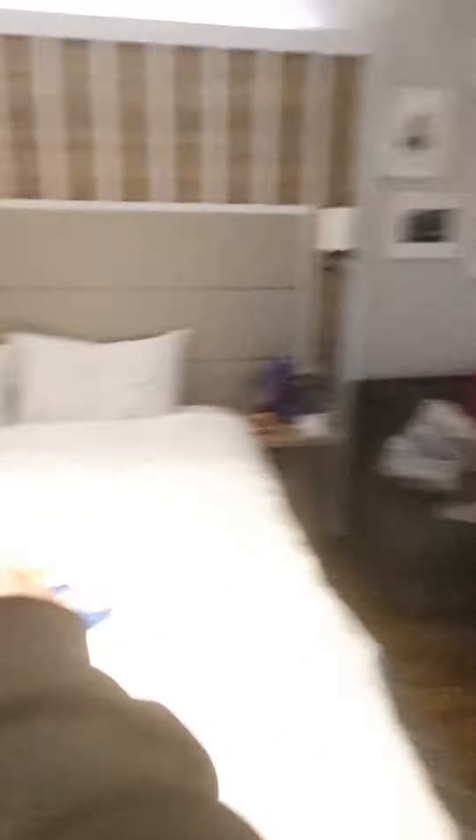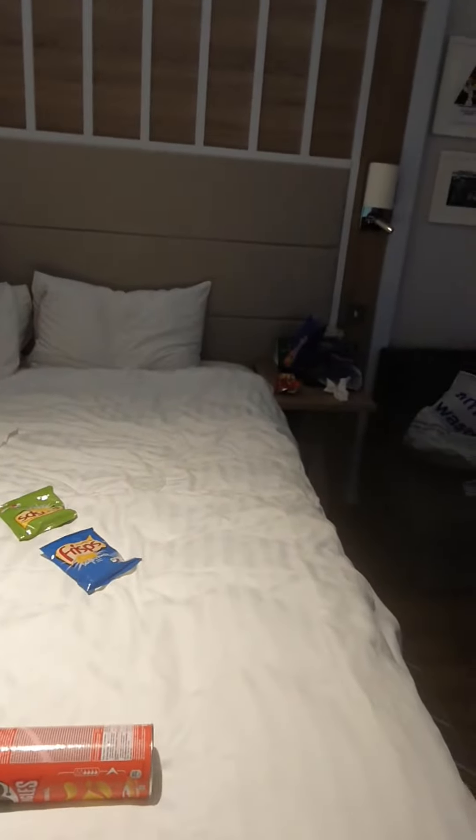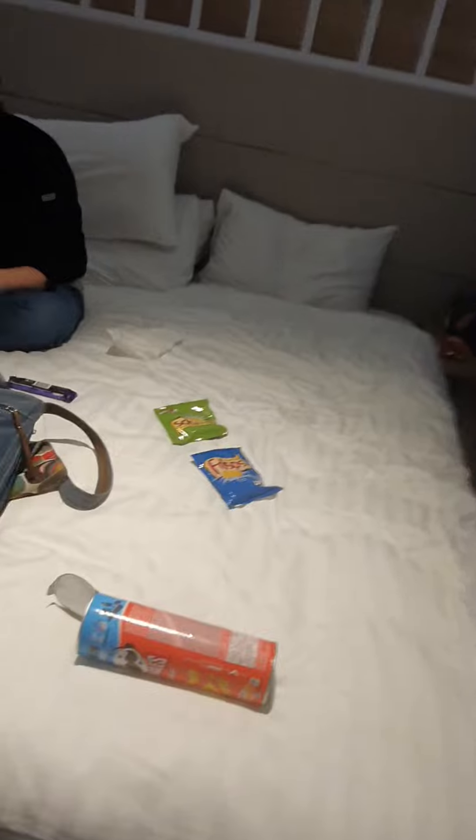This is a single bed — well, double bed. So for three people, okay fine, we can work it out, but for four you cannot work this out very well. We booked it for the right amount of people and it wasn't the right amount apparently — this is the biggest room they have.